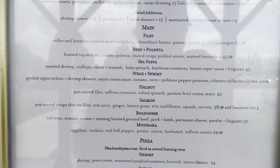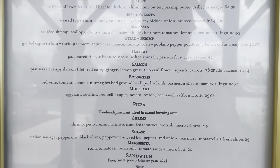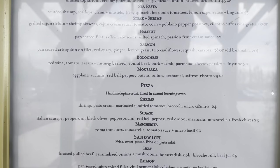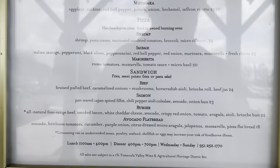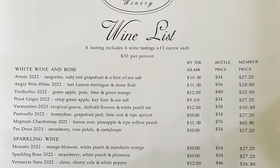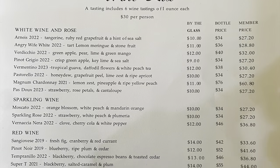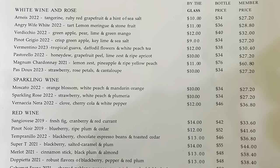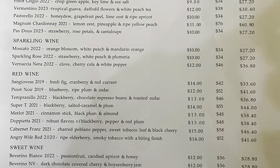We will make sure to do a more in-depth look at the restaurant another time. Here is their wine list — as you'll notice, they have options by the glass, by the bottle, and a tasting, which is six wine tastings for $30.